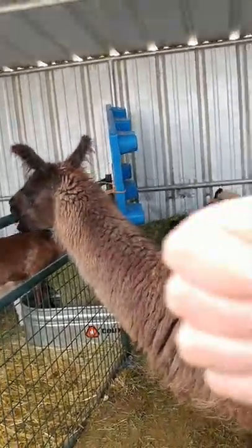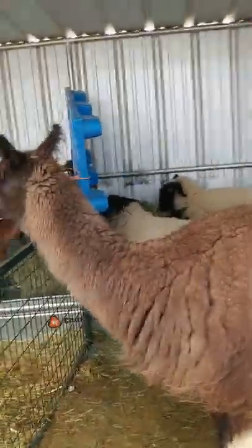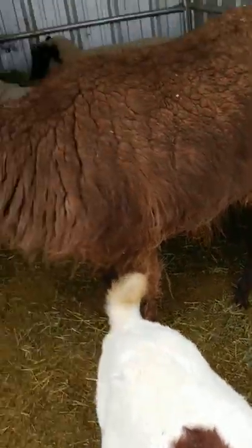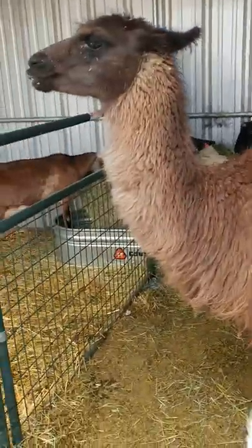All right, this is the llama. Her name's Tina. She will live for about 20 years. Her diet consists of hay and grain, with apples and carrots for treats. She needs little water and can last a long time with little water.